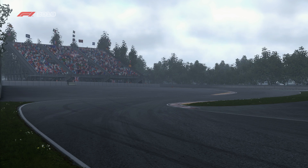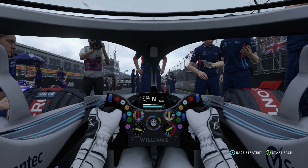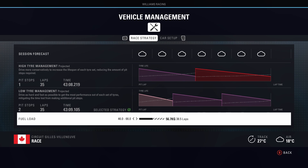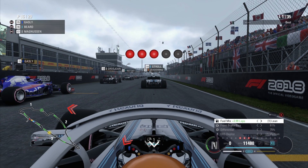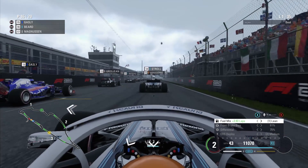The team once again stresses the importance of keeping it clean on the opening lap of the Grand Prix. It is quite critical to remain with your front wing intact. We've only actually lost our front wing once so far this season, and that was all the way back at Australia. But here we are on the grid, ready for the Canadian Grand Prix — five lights here at Circuit Gilles Villeneuve, and it's lights out. Away we go.